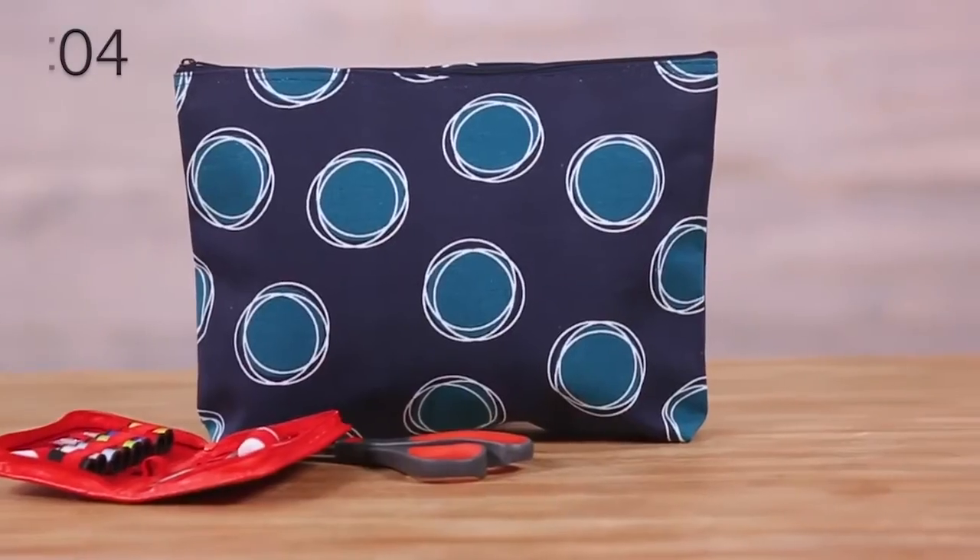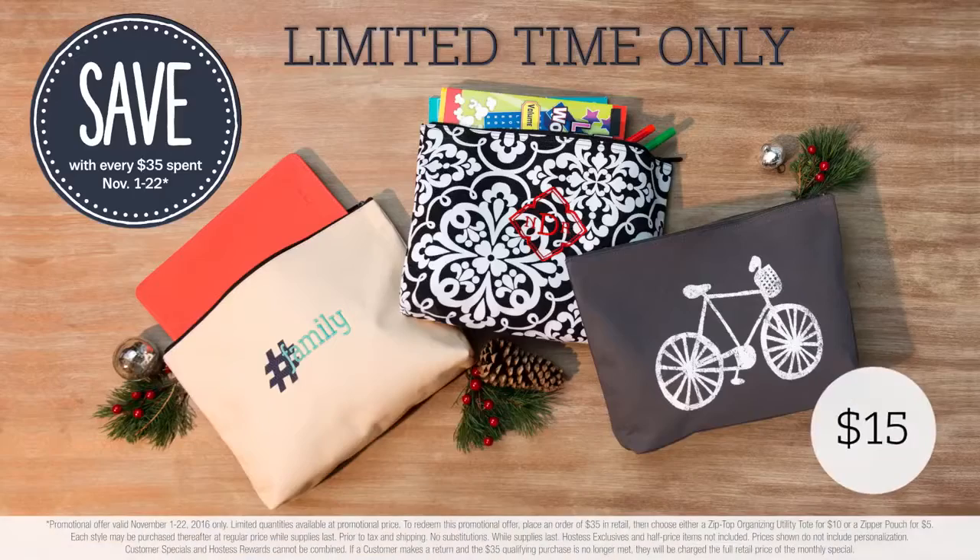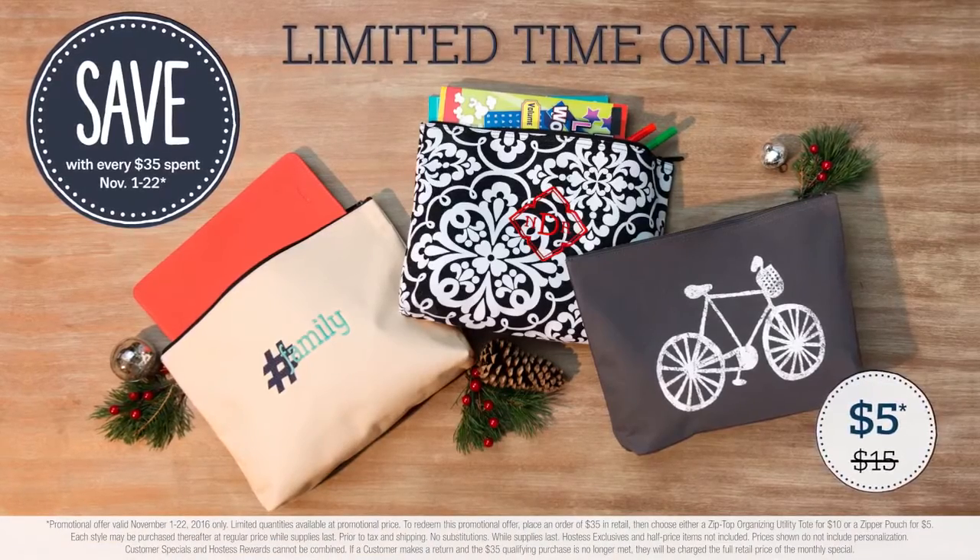hair ties, coupons, sewing supplies, pain relievers, wipes, coloring books, confetti, reading glasses. Limited time only, November 1st through the 22nd.